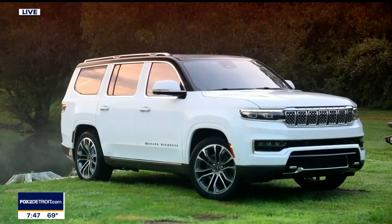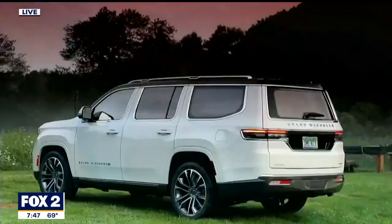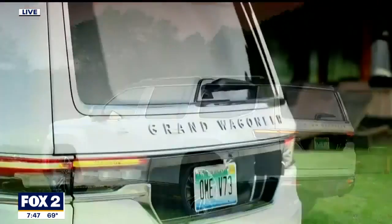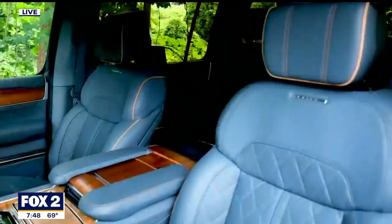We're going to touch on the Wagoneer really fast. This was out in Pebble Beach last week — it's all about luxury. They brought their design team out just to showcase to consumers on the West Coast what this new Wagoneer and Grand Wagoneer will look like. It's all about luxury with this vehicle.